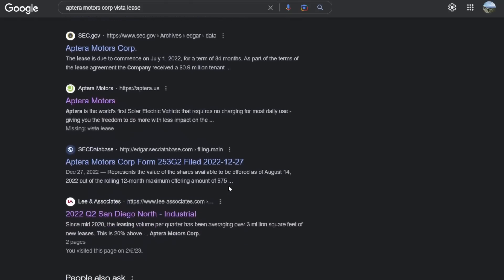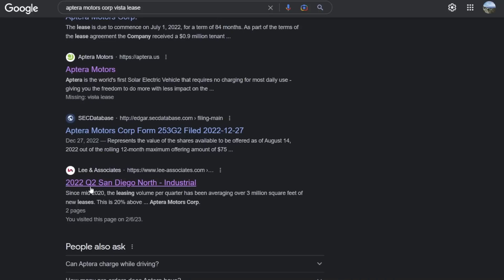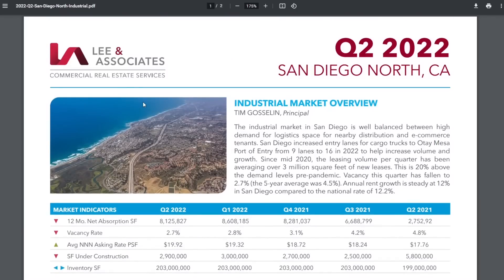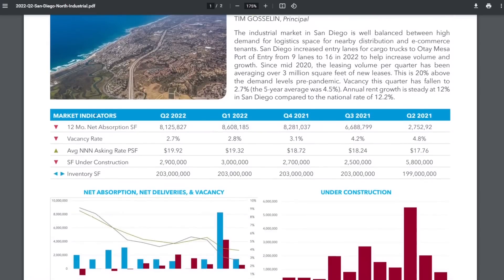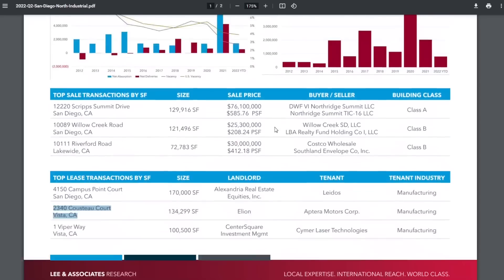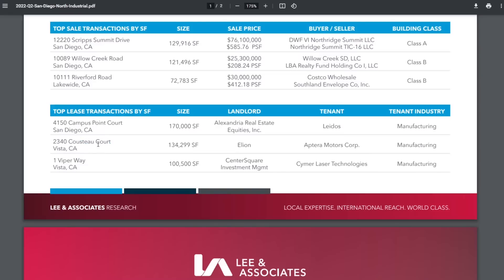Then I found a Lee and Associates Q2 2022 San Diego North Industrial report — a commercial real estate firm that gives market reports for California. In their North San Diego County market overview, they list top lease transactions by square footage during Q2 2022. Right there at 2340 Custo Court, Vista, California: a 134,299 square foot facility leased by Aptera Motor Corporation, with landlord Elion.